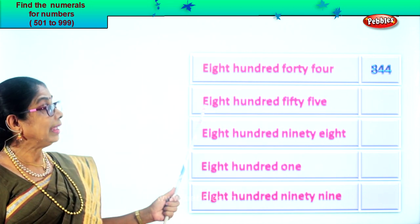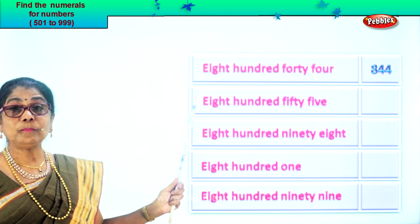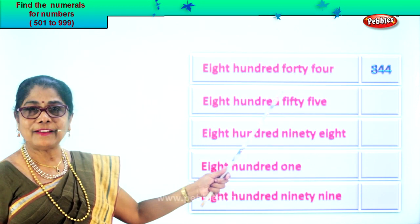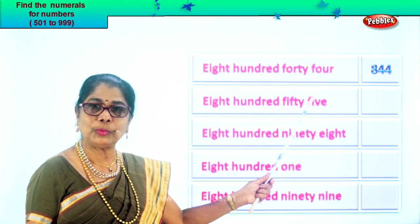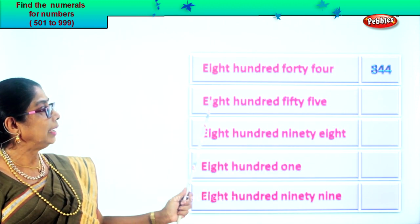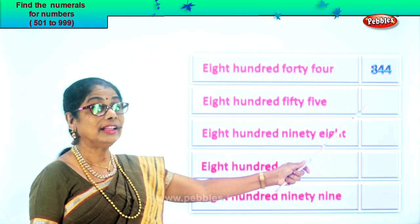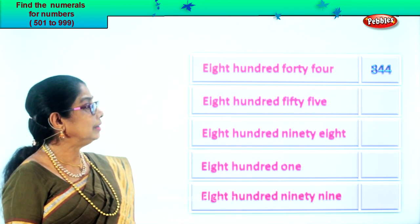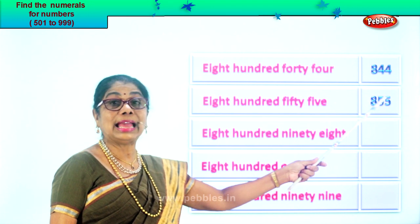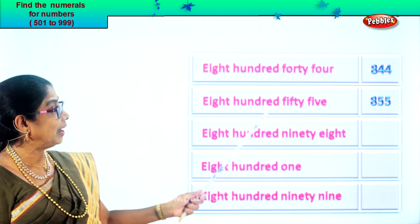Next: eight hundred fifty-five. Eight in the hundred place, five in the tens place, five in the ones place. Eight, five, five. So we write it in the box: eight hundred fifty-five. Eight, five, five.